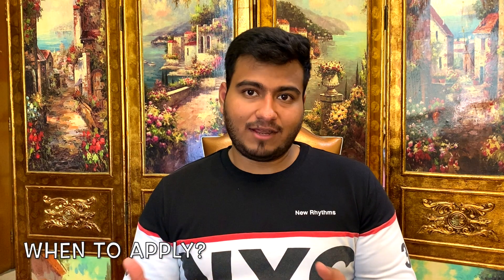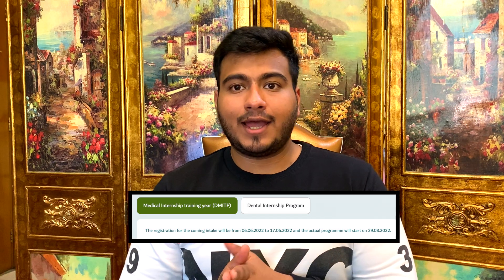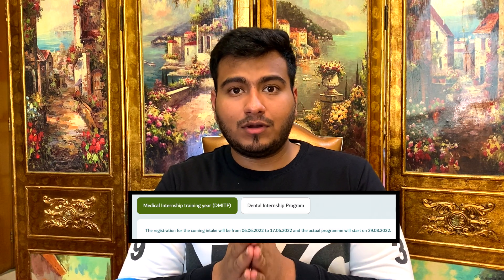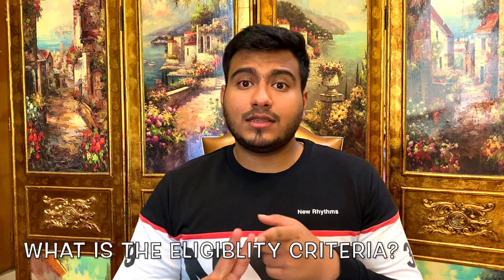When do you apply for the medical internship program? The applications for the medical internship program usually open in the month of June and July, and it depends upon the authority. This year, the applications for the Dubai medical internship training program opened on the 6th of June, and the program started in the month of August. It is important to know the eligibility criteria and the documents required when you are applying for the internship year.